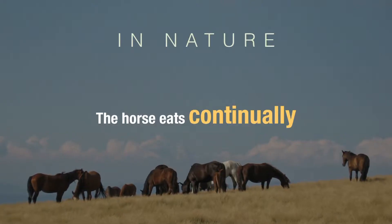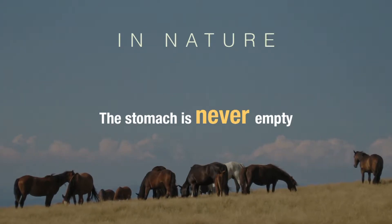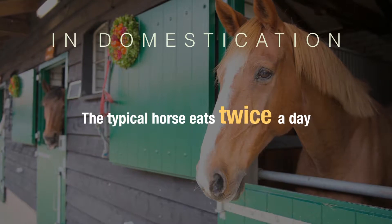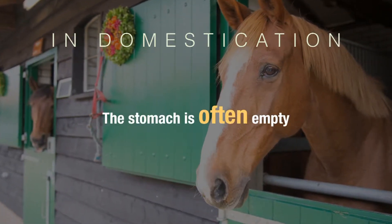In nature, a horse is eating all the time, so there is always food in his stomach to absorb and buffer the stomach acid. This food is what keeps the acid from burning the lining of the upper stomach. Domestic horses are usually given a couple big meals a day — one in the morning, one at night. In between, there are hours when the stomach has nothing in it.